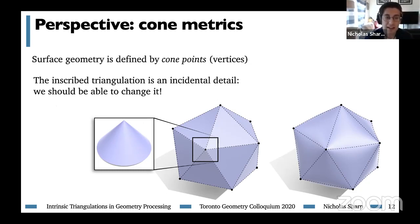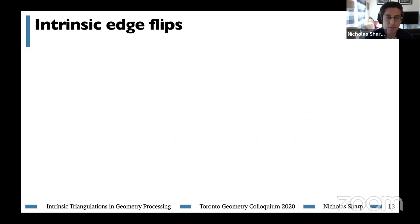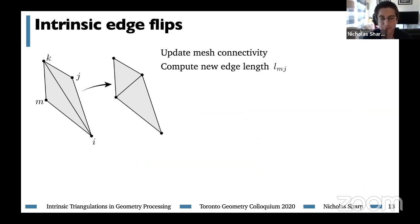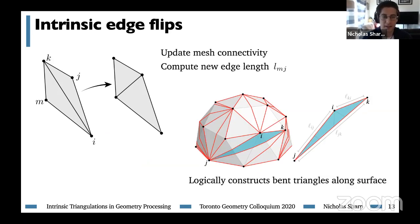The way we'll generally get interesting intrinsic triangulations is with an operation called an intrinsic edge flip. We take two triangles adjacent to some edge, and replace the edge labeled ik with its opposite diagonal jm. Computationally, we just need to update mesh connectivity and compute the new edge length, which is easy from the five edge lengths we already know. This core algorithmic operation will be enough to build almost everything we use in this talk. The edge flips implicitly construct long bent triangles along the surface, but we generally won't need to explicitly represent how these triangles lay along the surface — our representation is just this list of edge lengths, making each flip a cheap, constant-time operation.